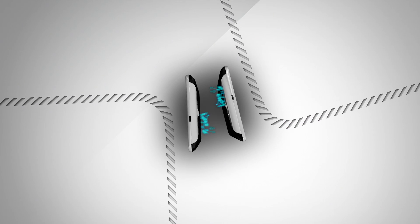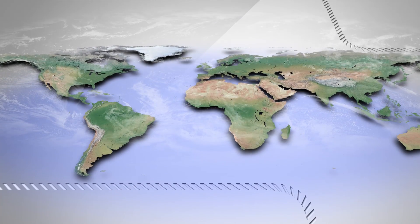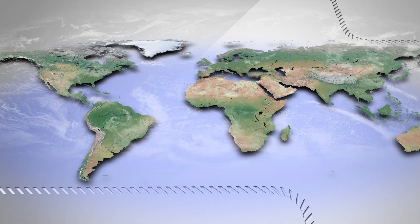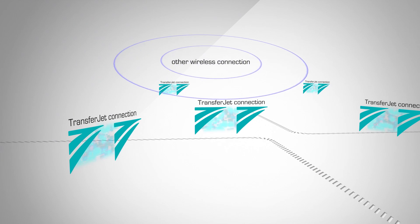As a point-to-point wireless system with transmission distance restricted to just a few centimeters, TransferJet supports unlicensed operation in most major global markets with virtually no interference to other TransferJet or wireless connections.